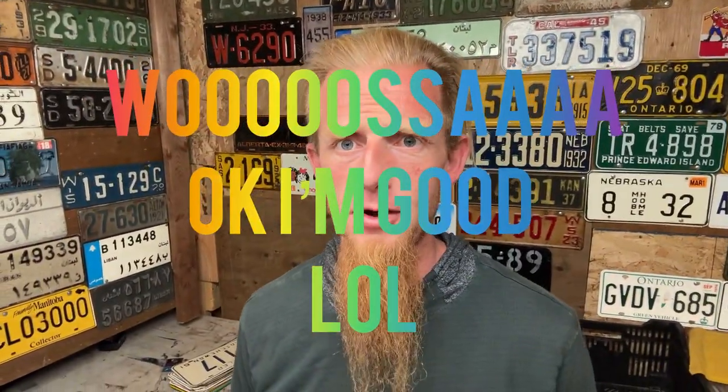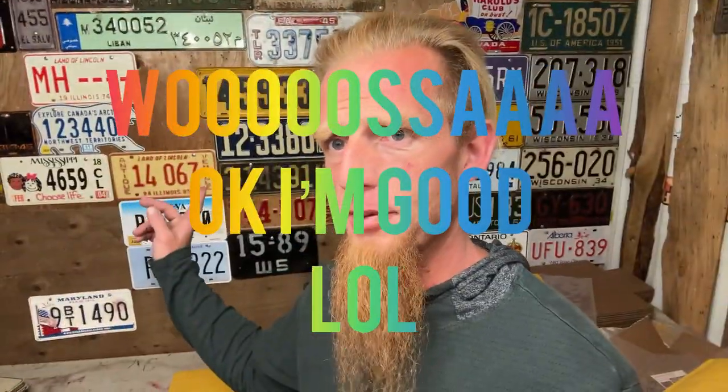Sorry for the technical difficulties — apparently this stupid thing has hand gestures and it kept turning off when I put my hand up. Anyway, enough of my technical problems. North Carolina 1928! We got a Choose Life plate and we got an antique vehicle plate, so it's pretty cool stuff. Kind of a mess to this mystery plate package — things just went a little wonky, what can I say.